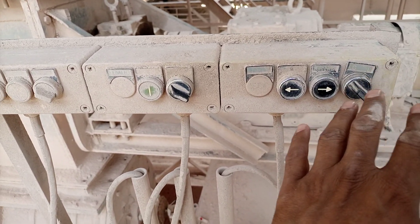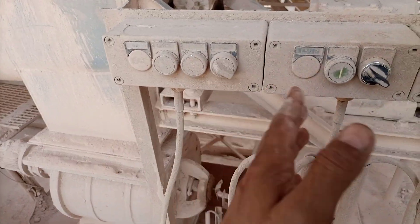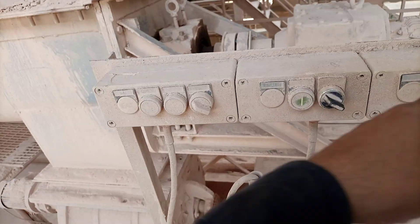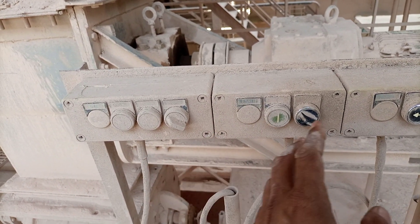Here is a control panel with local and stop controls. These switches are for all this equipment — one here, one there, and a third one over here. These three local switches are known as local switches, and they are also service switches, installed in industry for service purposes.